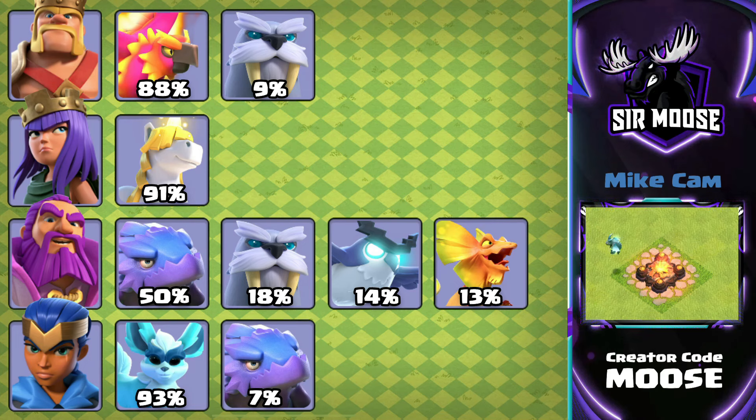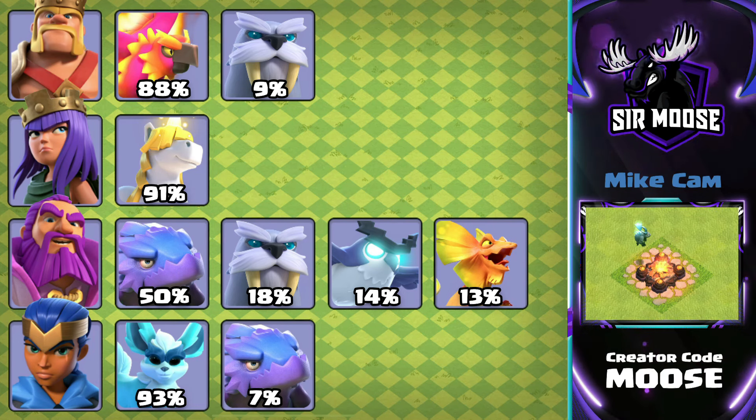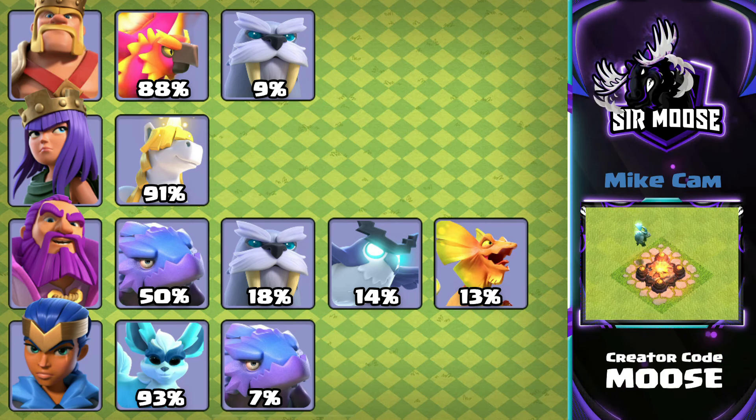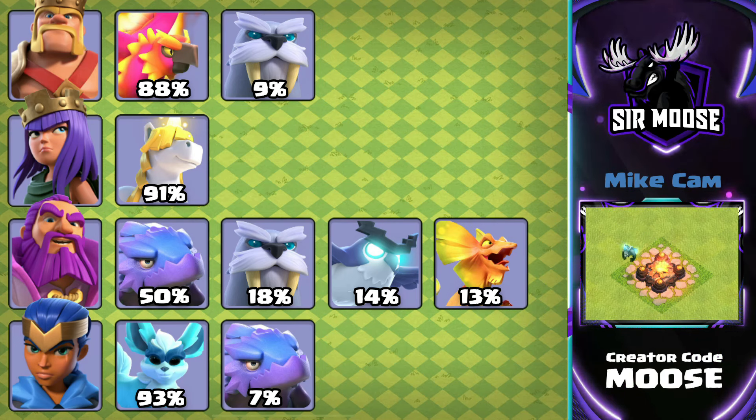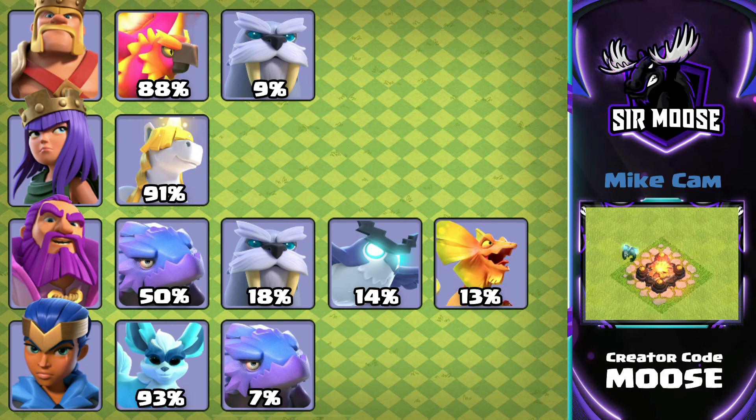For the Royal Champion, 93% of the time people were using the Spirit Fox, and 7% Diggy. But I have to say, on the 7% of times they selected Diggy with the Royal Champion, the person did not have the Spirit Fox selected for any hero — which to me kind of says they must be upgrading the Spirit Fox. So I get the feeling 100% of the time people are using the Spirit Fox with the Royal Champion. I've never seen anything like that — that is absolutely crazy.